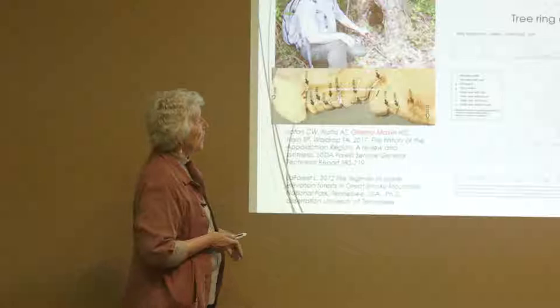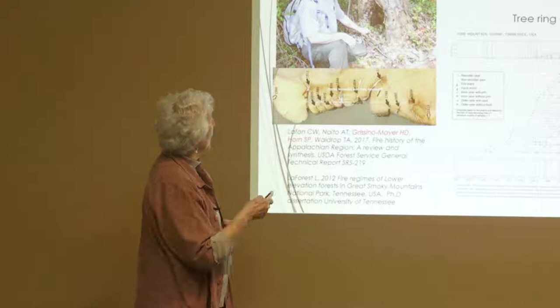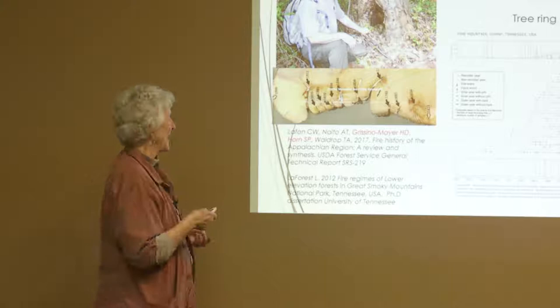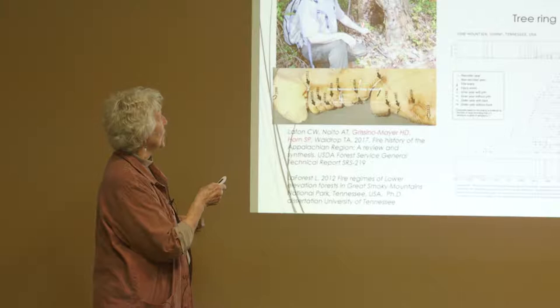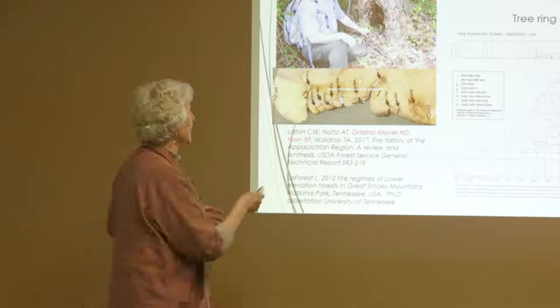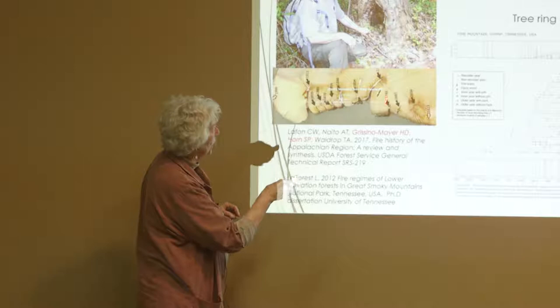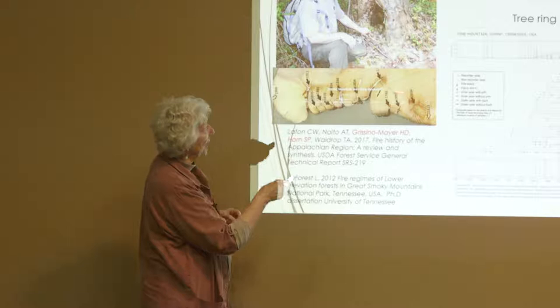What we're looking at here is tree ring data. Henry got permission to cut down a bunch of trees in the park — and I'm not sure that would ever happen again. If you look at a tree that's been burned, many of the trees that have been burned form a burn cavity. As the tree heals and continues to grow, new rings form, and you can date the burns from when they occurred by comparing the tree rings to the burn area.